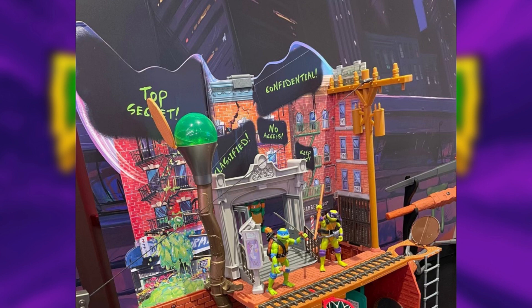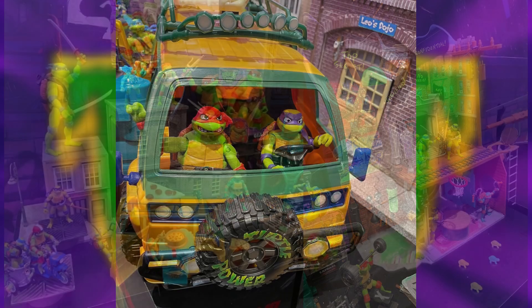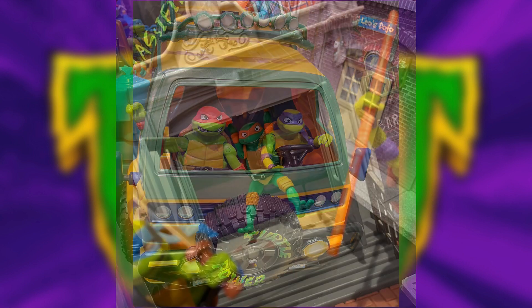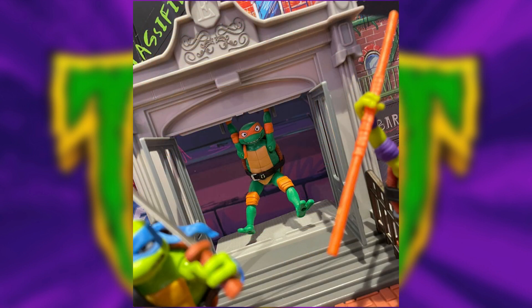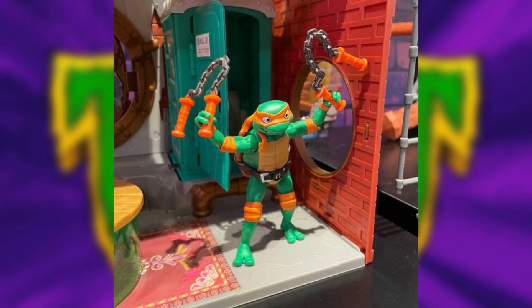That is our look at the entire line from Playmates for TMNT Mutant Mayhem, aside from more 4.5 inch figures like heroes and villains which they will reveal closer to the release. I think they have done a perfect job with this line — they have gone above and beyond what I thought they would do, and you can clearly see the fun and passion that they had working on this. I feel it's a perfect and fun entry point for a new generation of kids that get into TMNT after watching the movie.